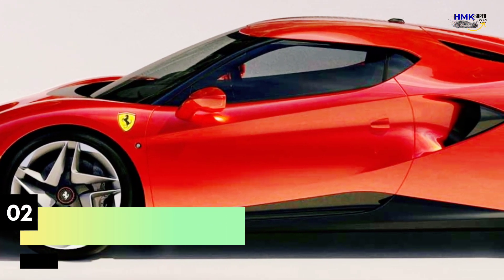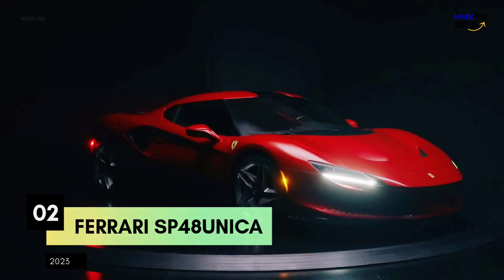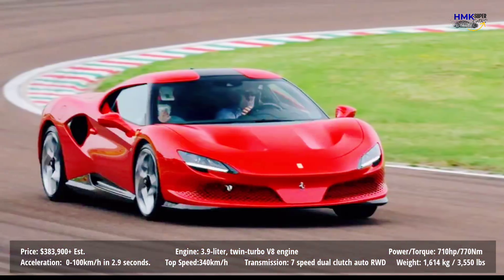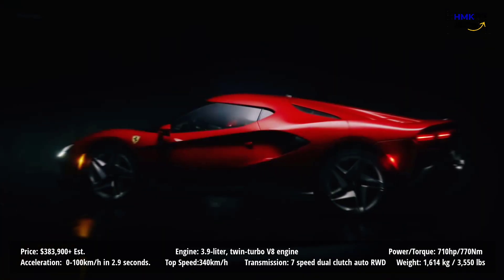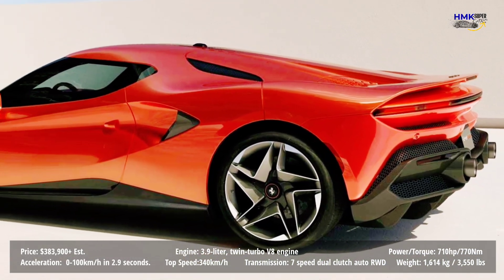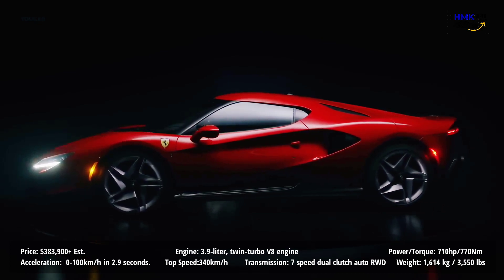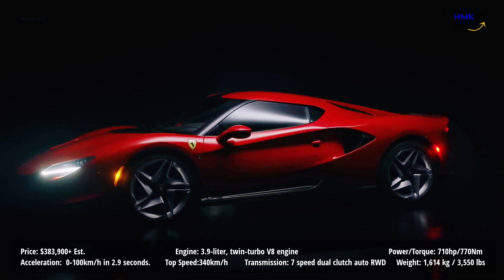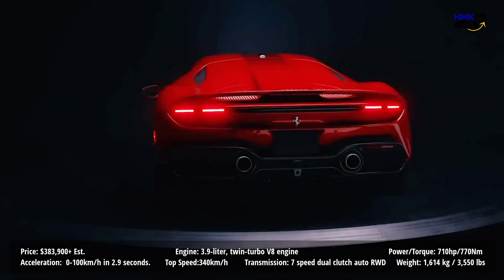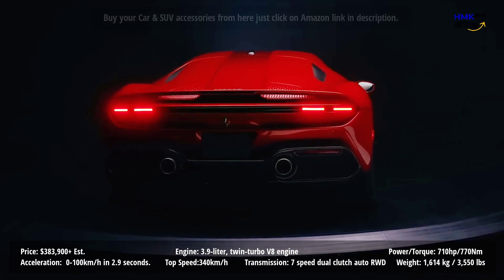Number 2: 2023 Ferrari SP48 Unica. The SP48 Unica is a two-seater Berlinetta based on the F8 Tributo with entirely new bodywork featuring distinctive bold surfaces, described as taut and aggressive. The SP48's exact powertrain specs haven't been revealed, but given that it uses the same engine as the F8 Tributo, it probably shares that car's 710 brake horsepower and 770 newton meters of torque. Ferrari's series production coupe uses a 7-speed twin-clutch gearbox and is underpinned by an aluminum platform, both of which are carried over.